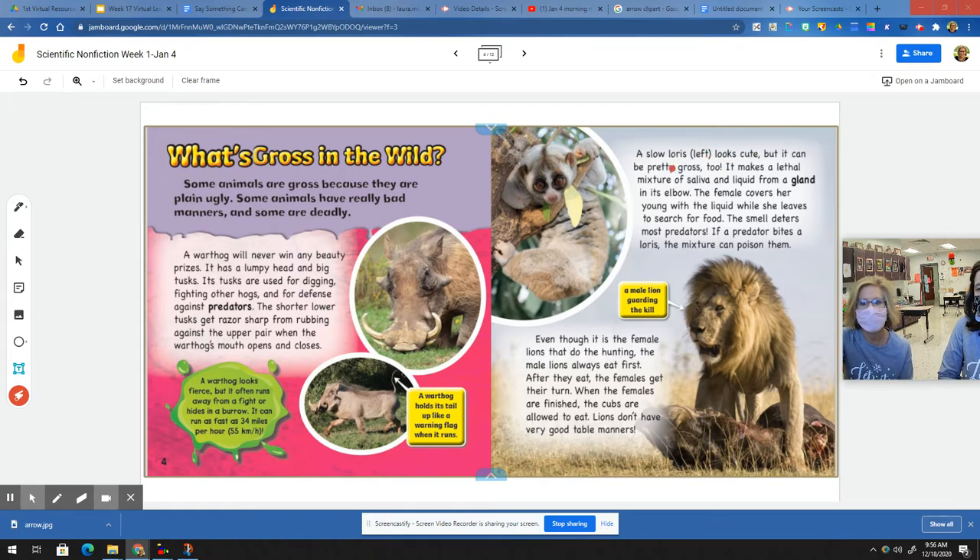A slow loris looks cute, but it can be pretty gross too. It makes a lethal mixture of saliva and liquid from a gland in its elbow. The female covers her young with the liquid while she leaves to search for food. The smell deters most predators. If a predator bites a loris, the mixture can poison them.